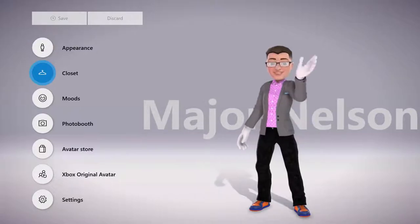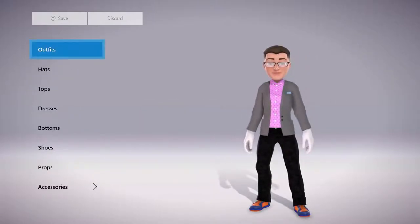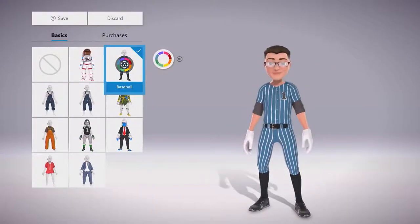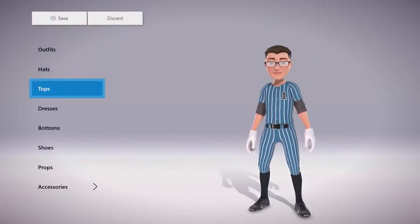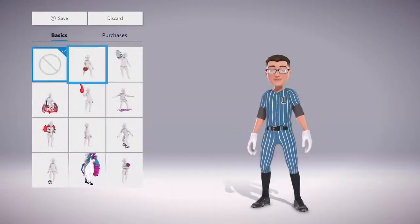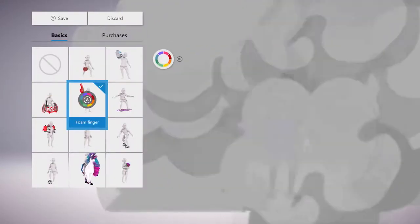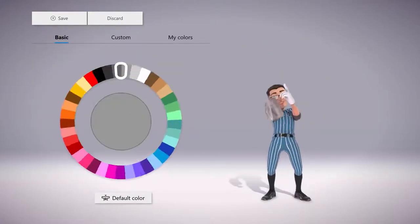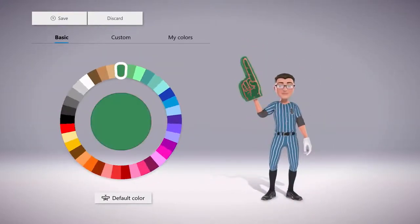The closet within the Xbox Avatar Editor is where you'll want to go to give your avatar some style. Here you'll find full outfits, tops, bottoms, dresses, hats, shoes, and accessories. The closet also houses various props that your avatar can carry, ride, or interact with. Virtually every aspect of your avatar can be personalized on the fly.